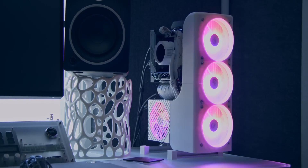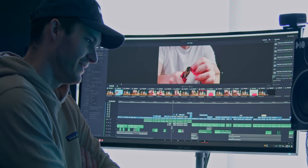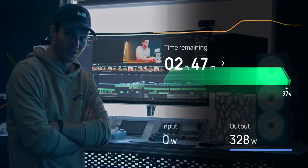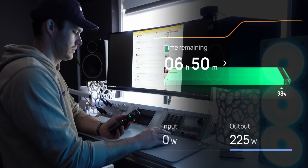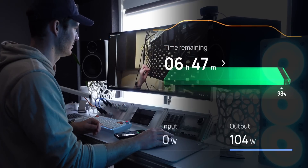What if there's a power outage and I just want to use my PC, screen, keyboard, and mouse? This is blowing my mind — I can actually edit and render video for at least two hours. I can browse the web and watch YouTube for over six hours.